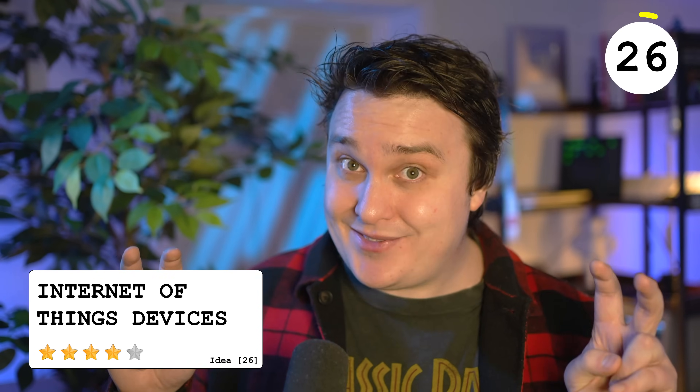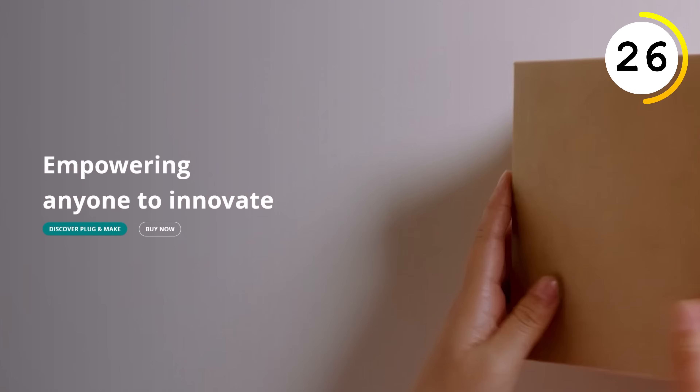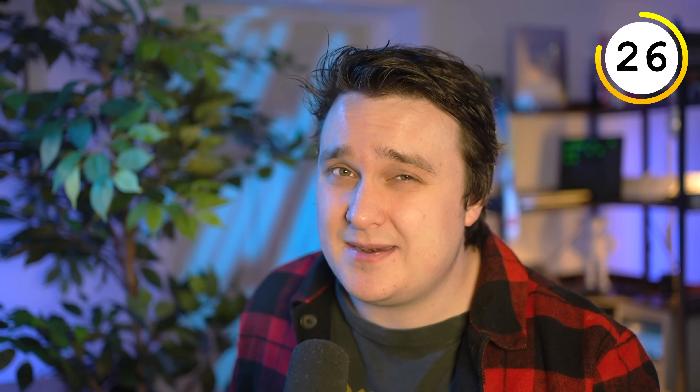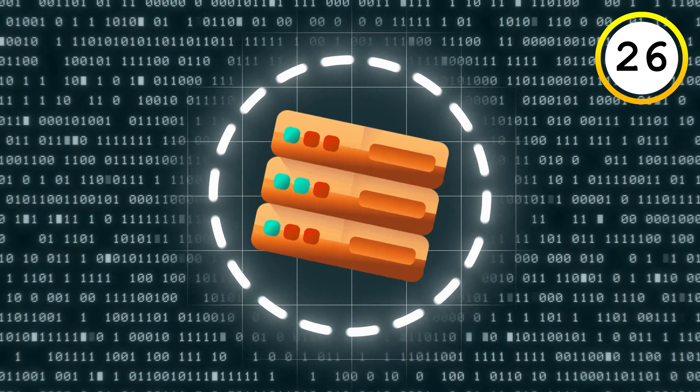This is technically hardware, but a lot of the aspects of these IoT machines is the software. You can use something like a Raspberry Pi or Arduino with different sensors to measure the temperature, the weight of something, or anything you can get your hands on. This could also be used to gather data for your time series database or notification system.